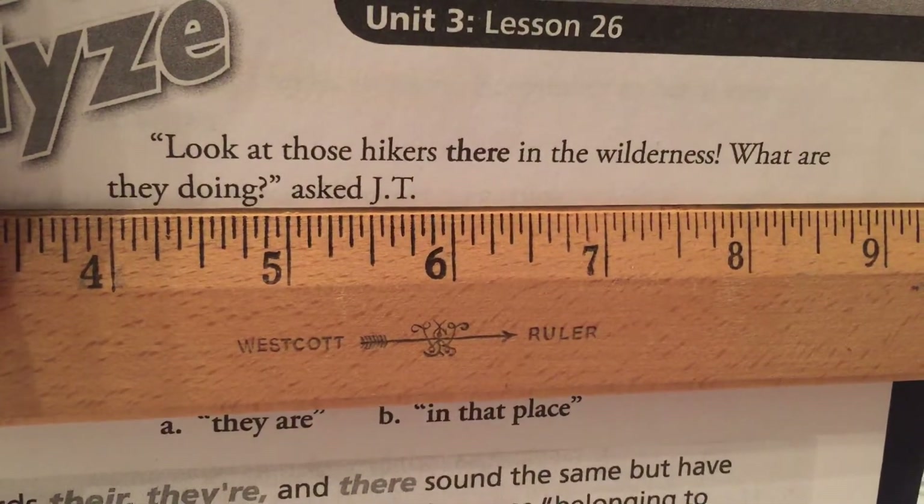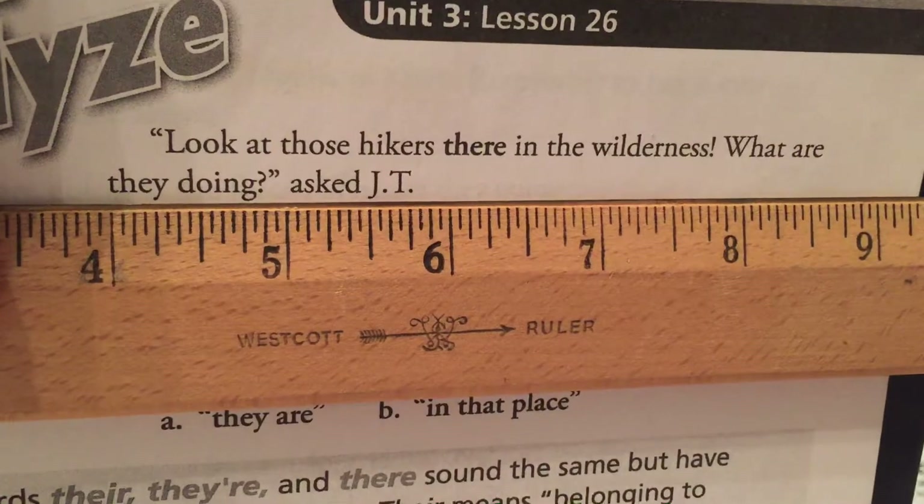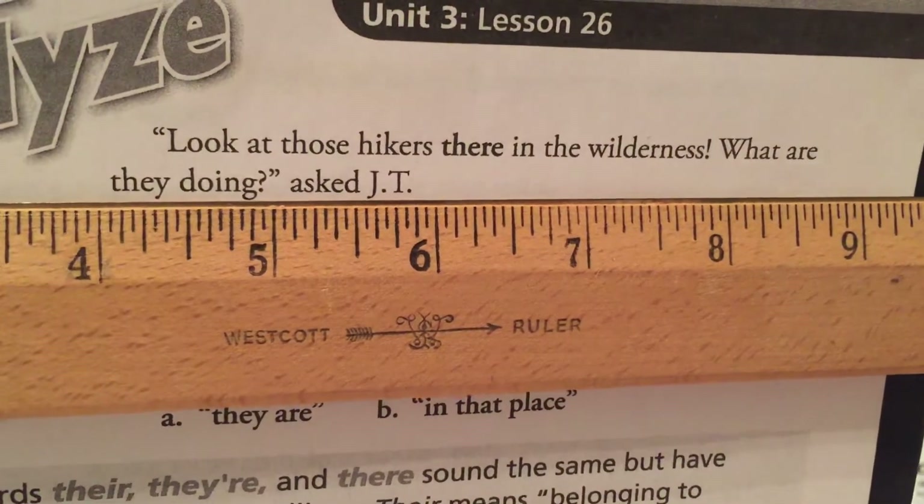There, there, and there. Look at those hikers there in the wilderness. What are they doing? asked JT.